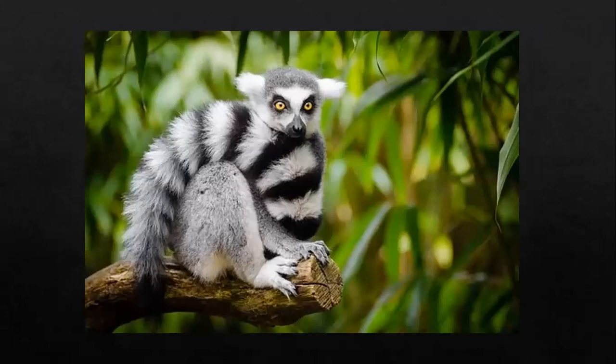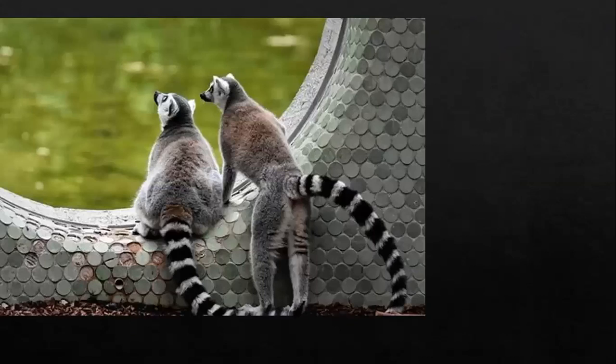For those of you who are not sure what a lemur looks like, this is what it looks like. Isn't it adorable? The first thing you'll notice about lemurs is their long and bushy tail.